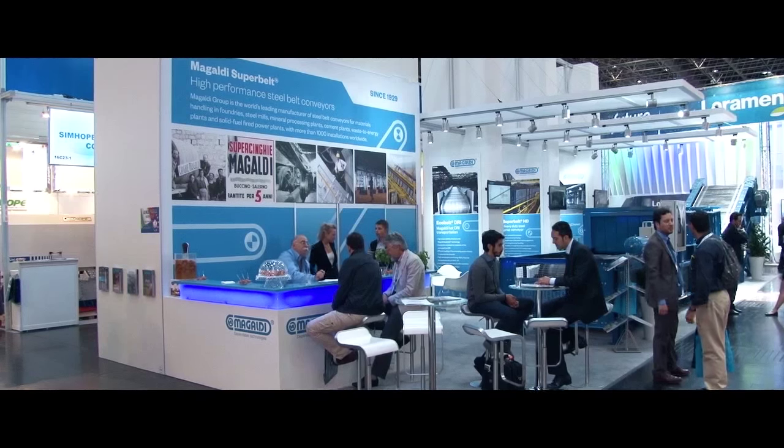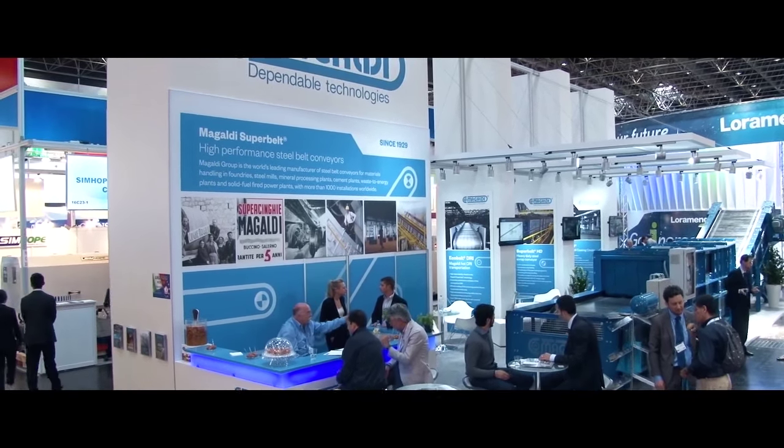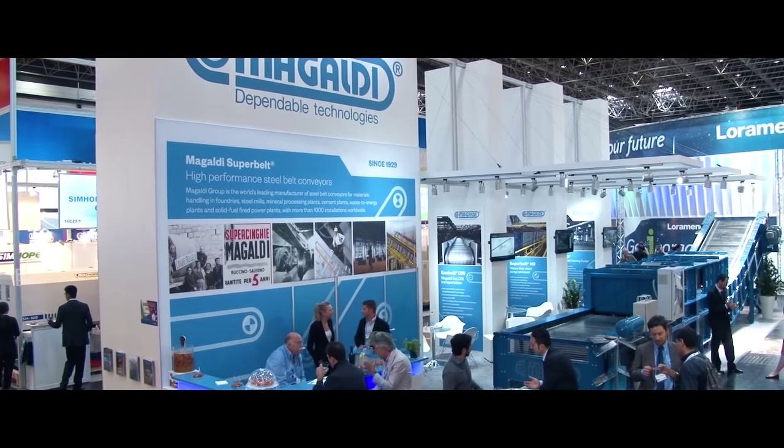Mainly we are expert in providing steel belt conveyors for severe applications — and we intend severe as very high temperatures, very heavy material, very abrasive material — and in those conditions we aim to provide the best available solution and technology.